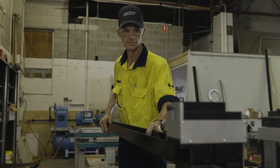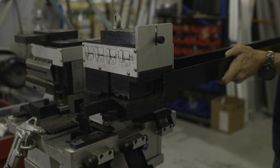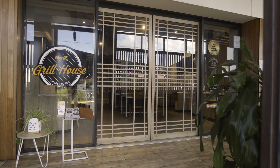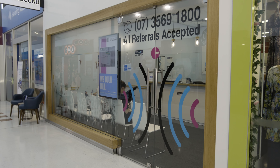Our workshop can customise and fabricate any order to suit your premises. We manufacture our own frames as required to suit your project. All our products and workmanship come with a 12 month guarantee.